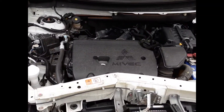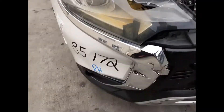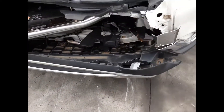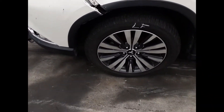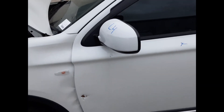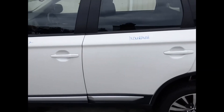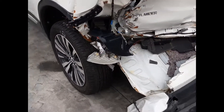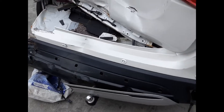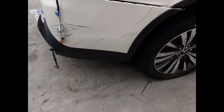We have the right-hand fog light with surround, left-hand fog light, left front 18-inch factory alloy mag with a good tire, left power door mirror, left rear door appears to have no damage, and left rear 18-inch factory alloy mag with a bald tire.